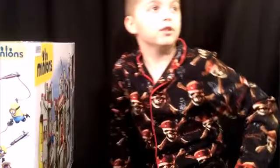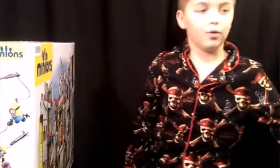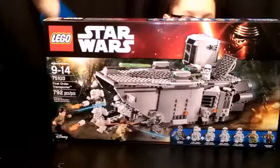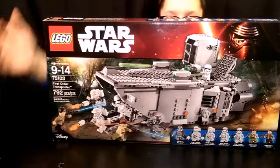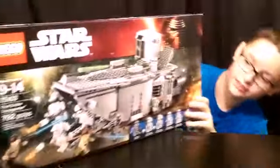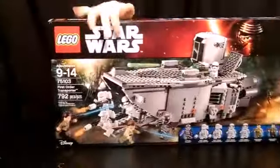Now on to Captain Wookie. Okay, so it is my turn and the camera doesn't want to cooperate, so I'm sitting on the ground — we'll get that fixed. Here you go. So the first thing I have — you guys can see this, right? Yeah, we can. So we have the First Order Transporter.